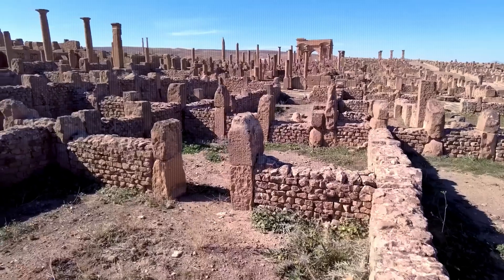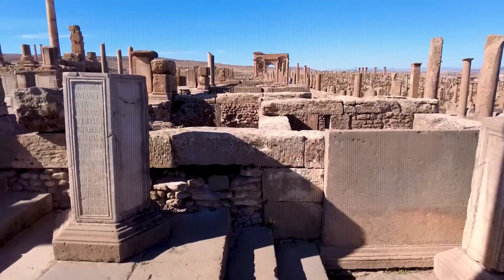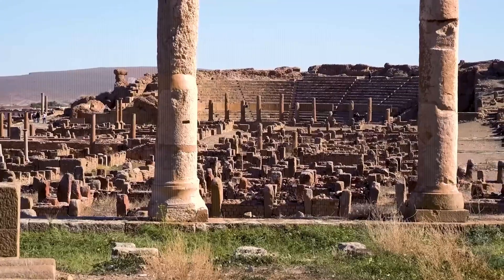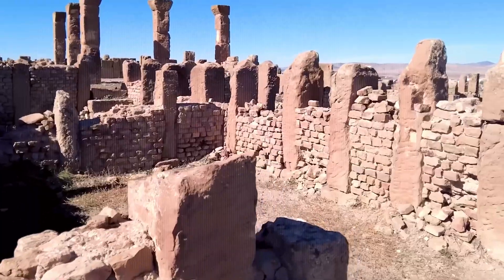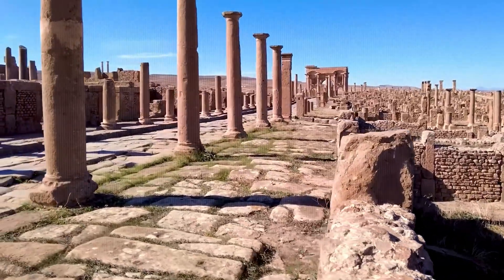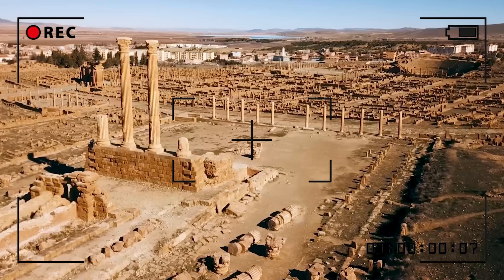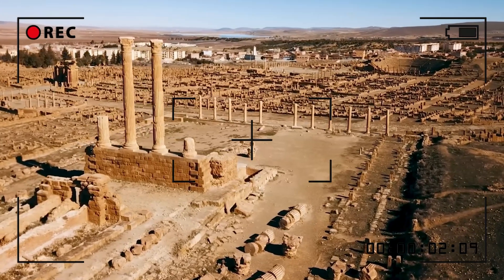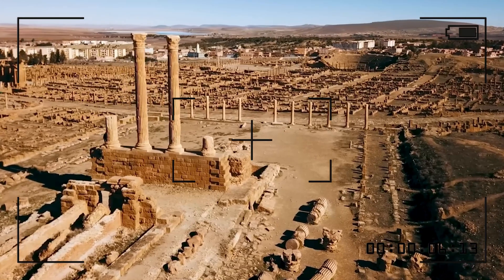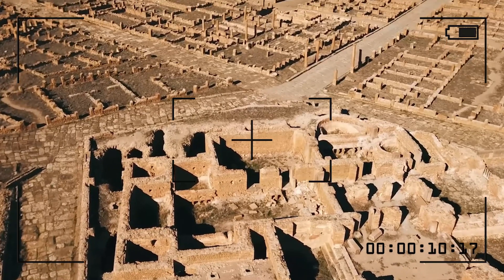If you go north of the Sahara, you might find something unexpected: Roman ruins. The Roman Empire didn't just stay in Europe — it spread across North Africa, dominating regions that are now part of Tunisia, Algeria, and Libya. For centuries, the Romans built cities, fortresses, and even roads that connected different parts of the Empire. And much of it is buried under the dunes.